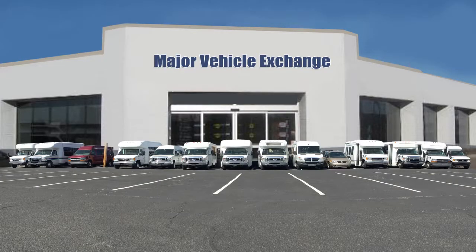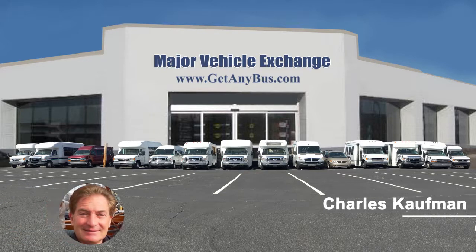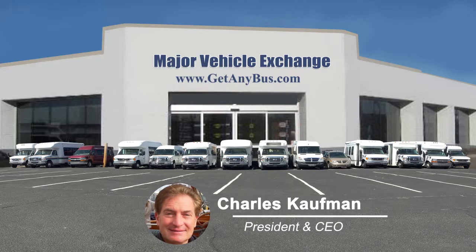For more information on our used Ford Transit Buses for sale in the USA, visit www.getanybus.com and call Charlie at 516-333-7483 today.